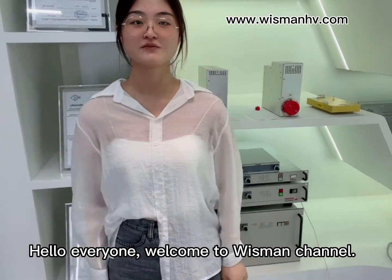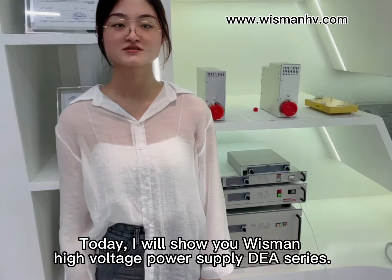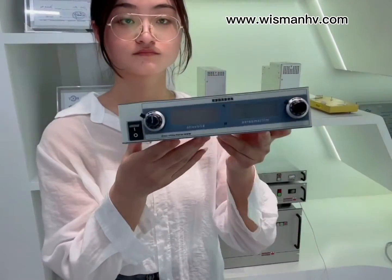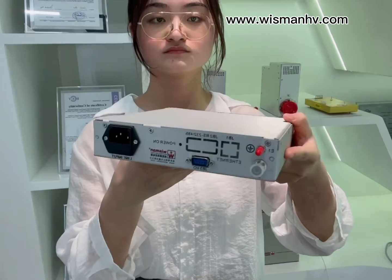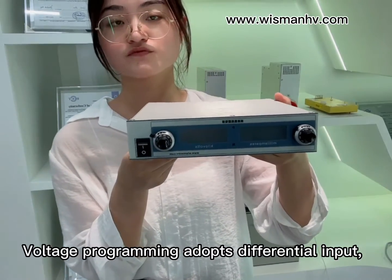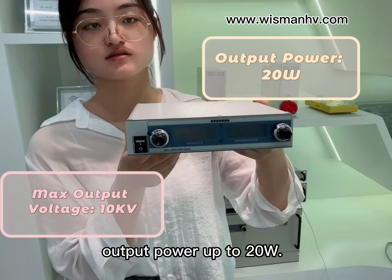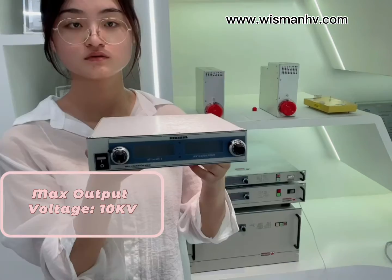Hello everyone, welcome to my channel. Today I will show you my high voltage power supply DEA series. Voltage programming adopts differential input, with maximum output voltage up to 10 kilovolts and output power up to 20 watts.